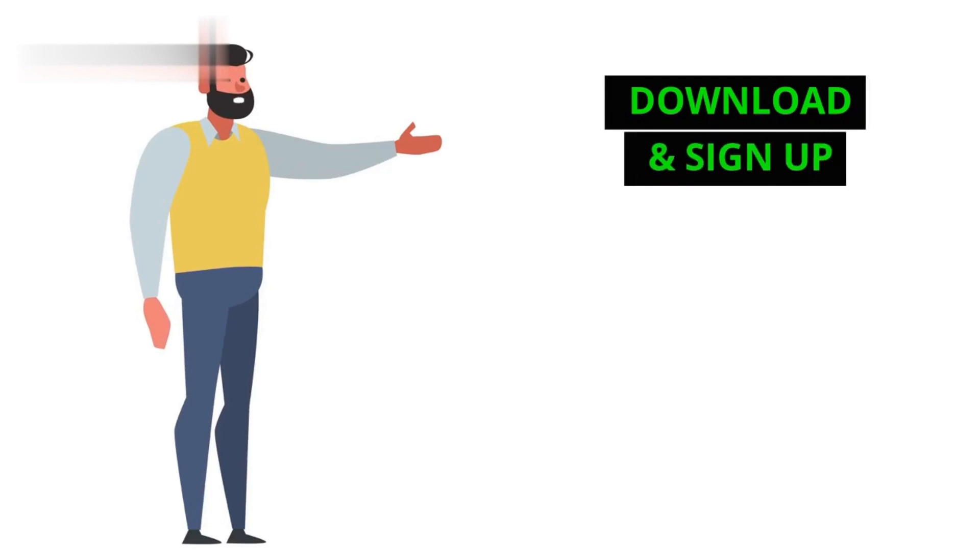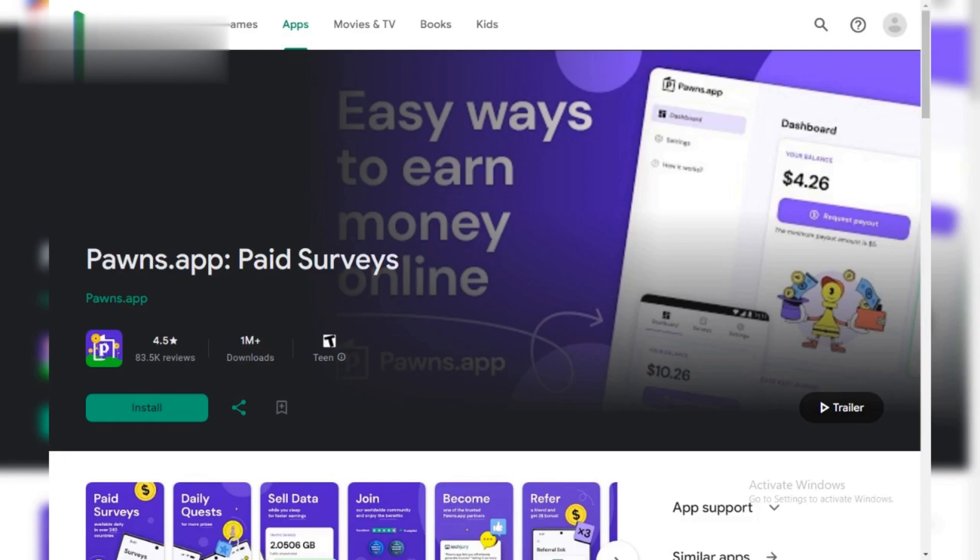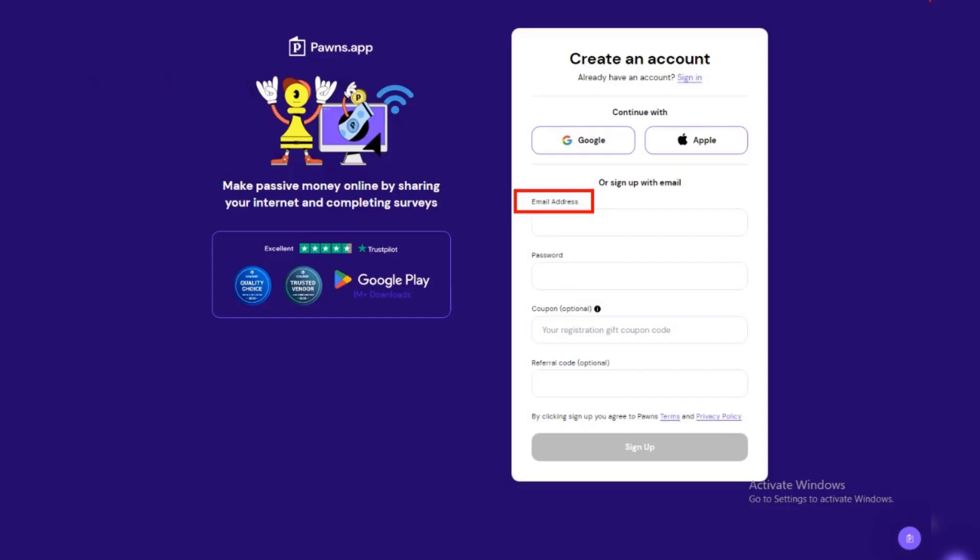Step 1: Download and sign up. First up, grab your phone or head to your computer. Download the Pawns.app app or visit their website. Sign up for free using your email address.